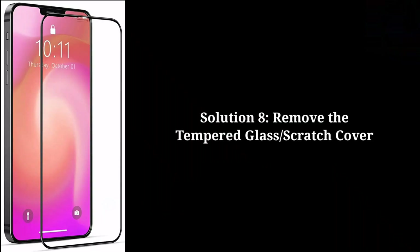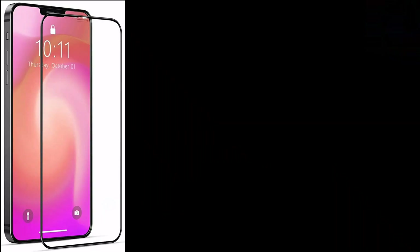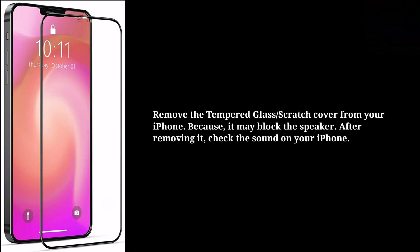Remove the temper glass or scratch cover from your iPhone because it may block the speaker. After removing it, check the sound on your iPhone.